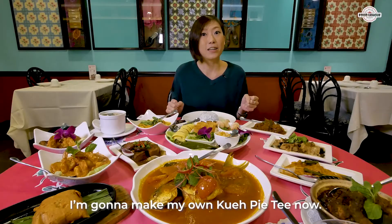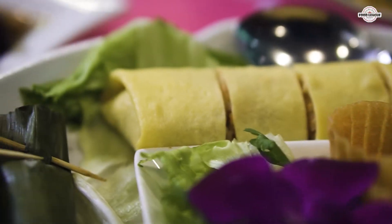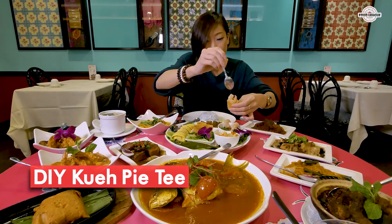I really cannot wait to try the food. I'm going to make my own kuei pai tea now. I like how they let you do your own kuei pai tea — so fun. And it's got coriander too. Nice.